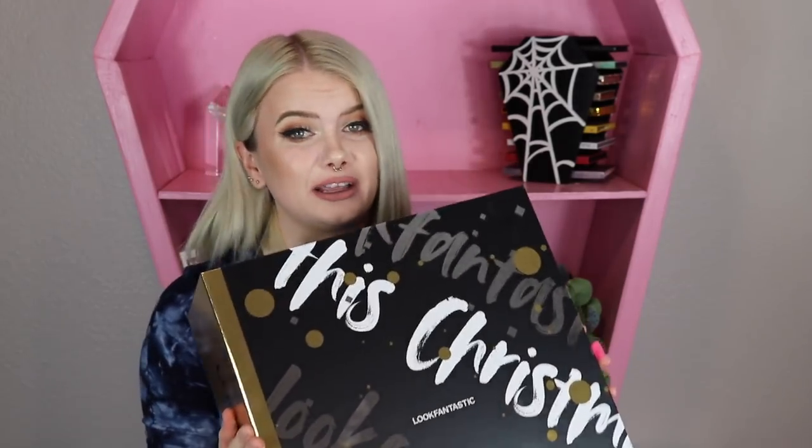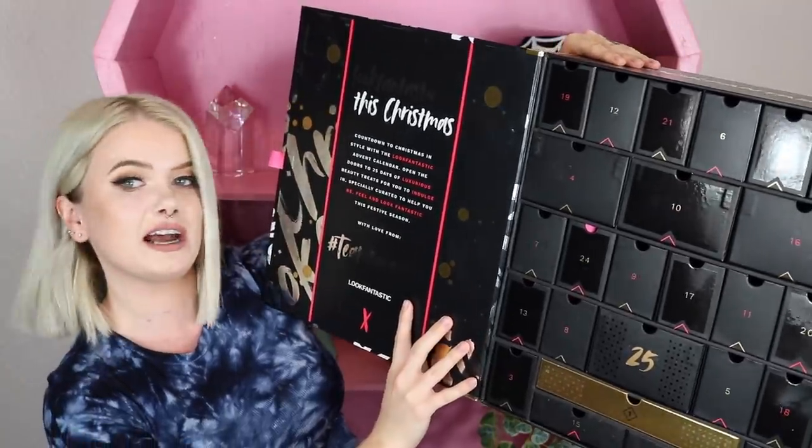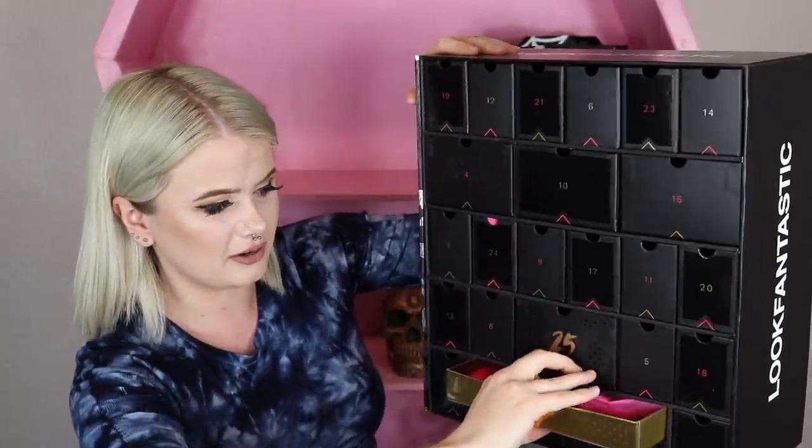It's a hundred and ten dollars this year; last year it was only 99, or 89 if you were a subscriber of theirs. But they do say this calendar is supposed to have six hundred and forty dollars worth of value in here, so that sounds pretty good. We are going to be diving into it to see what we got in store. I'm just going to open this little door here to reveal our calendar, and let's get started with number one, which is this gold one right here at the bottom.